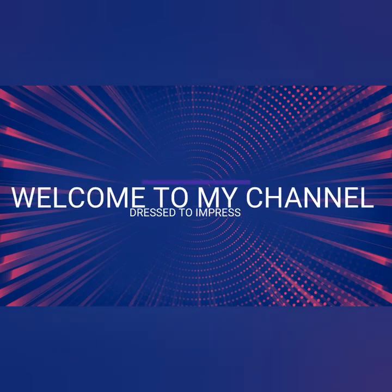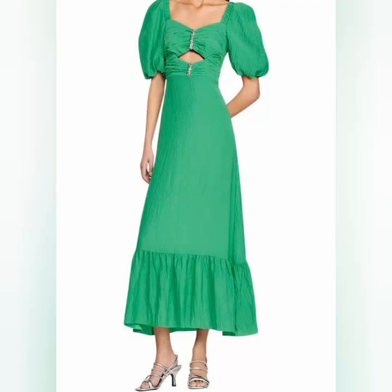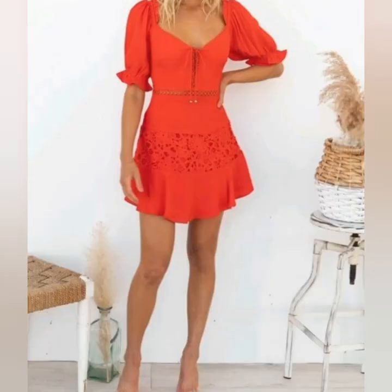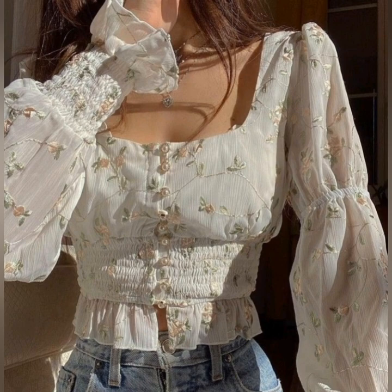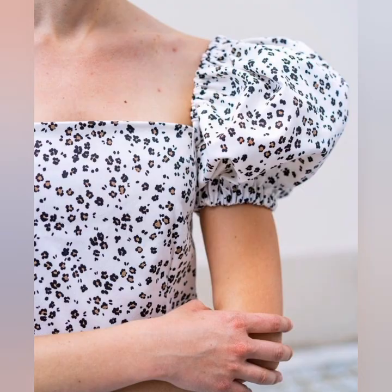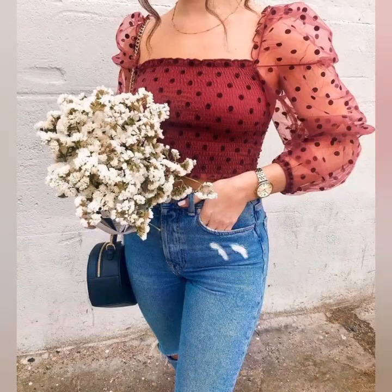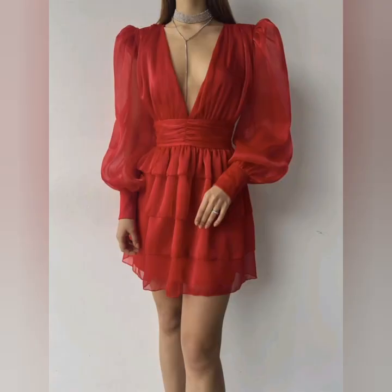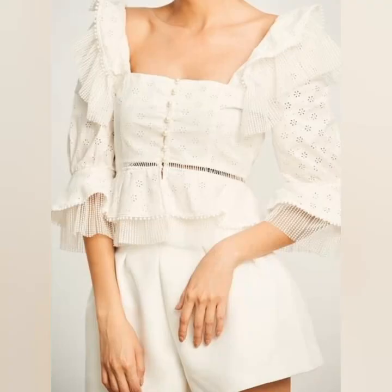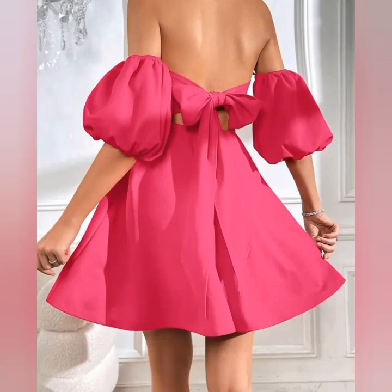Hello friends, it's me Marley. Welcome to my channel Dress to Impress. Today I'm going to share a very beautiful puffy sleeves style that is very awesome and very trendy. Look at this one, it is looking so awesome. These are very beautiful fashion pieces and girls really like to wear this type of beautiful fashion because it is looking so unique and beautiful. These colorful dresses with puffy sleeves are looking so cool.